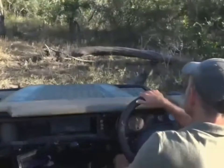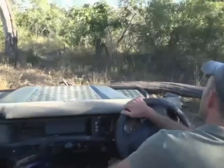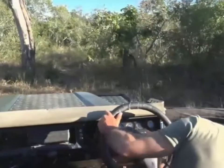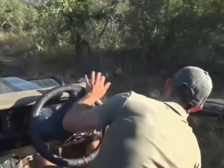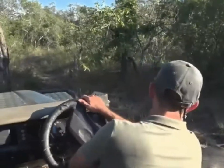A leopard and her cub. Now we're going to get very close here, so we're going to drive nice and slow and easy and try not to make too much noise.